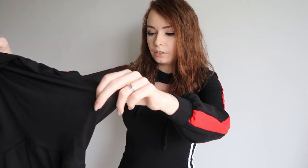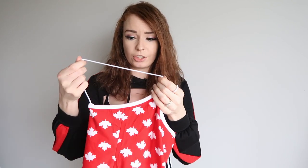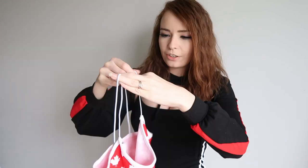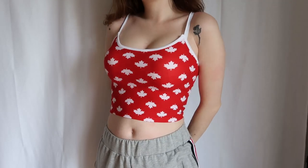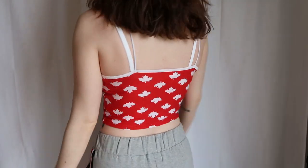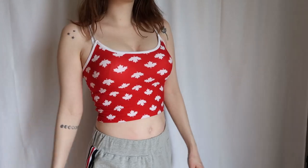Next up is another sort of holiday event themed top. It is this super simple cropped top — the straps are like stretchy cords rather than spaghetti straps. It's for Canada Day. This little cropped top fits nicely and is very soft as well. I just thought it would be super cute and simple for Canada Day.